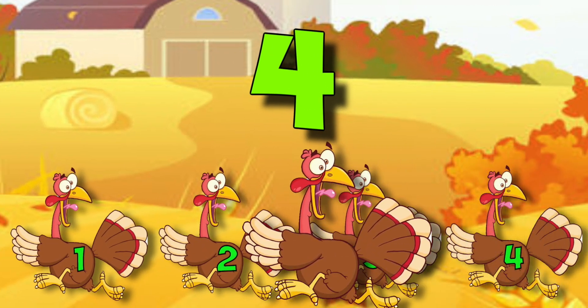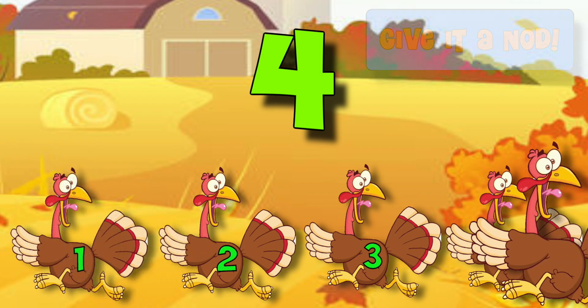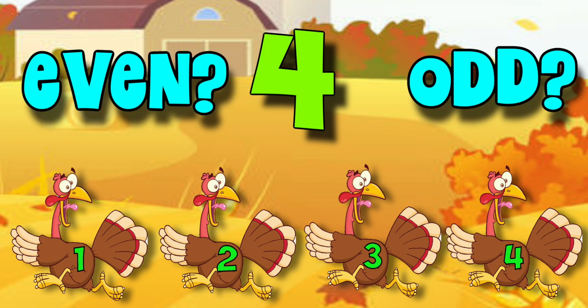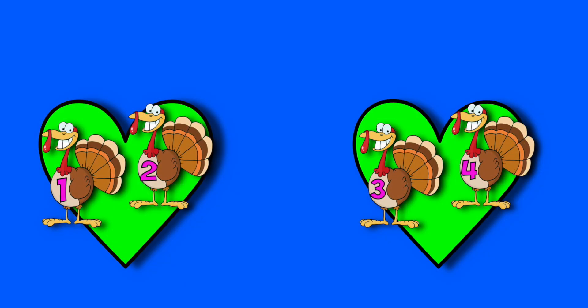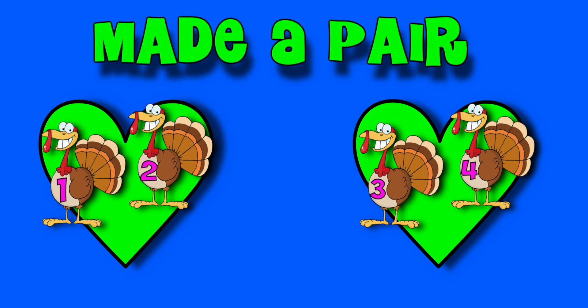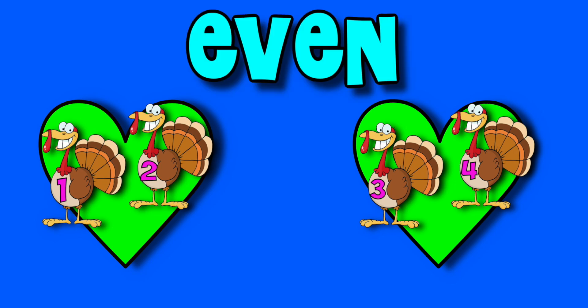Four turkeys ran away. Were they even or were they odd? All four turkeys had a friend. All four turkeys made a pair. You can see that all the turkeys had a friend to run away with. So four must be an even number.